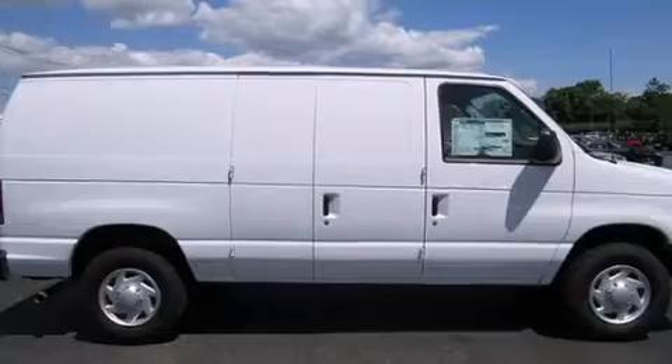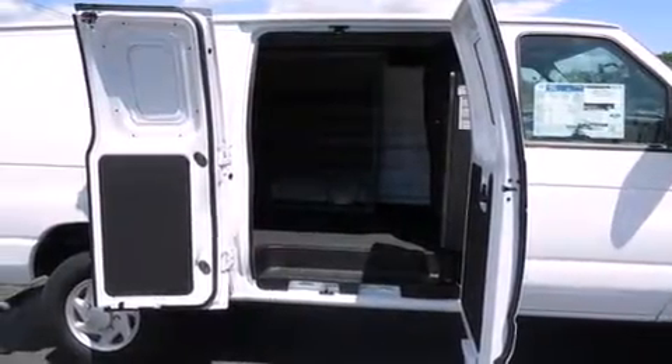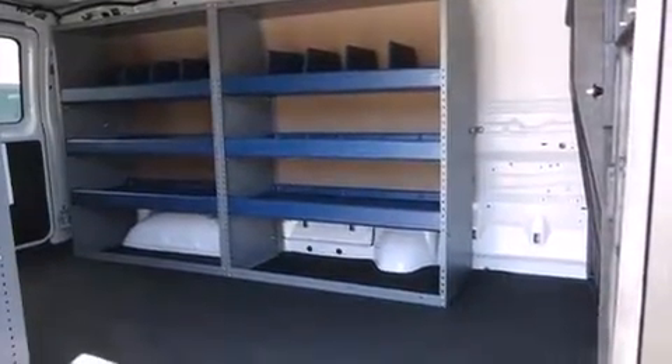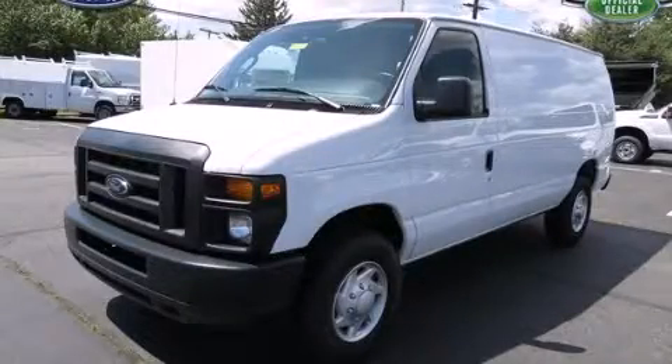Features include a low tire pressure indicator, traction control and stability control systems, an anti-lock braking system, and air conditioning. Stop by today and test drive this automobile for yourself. We'll be right back.